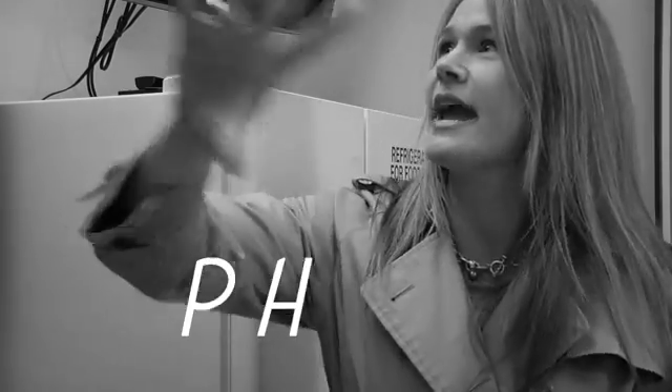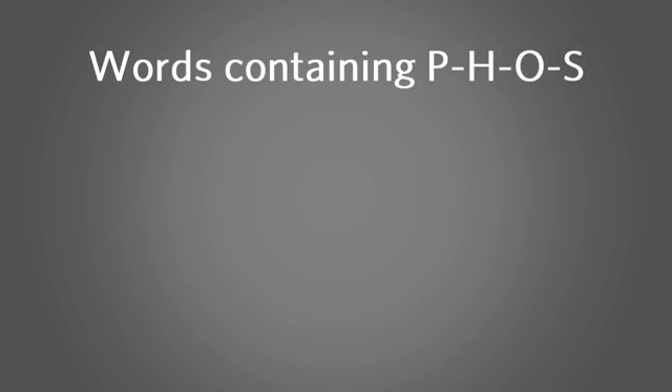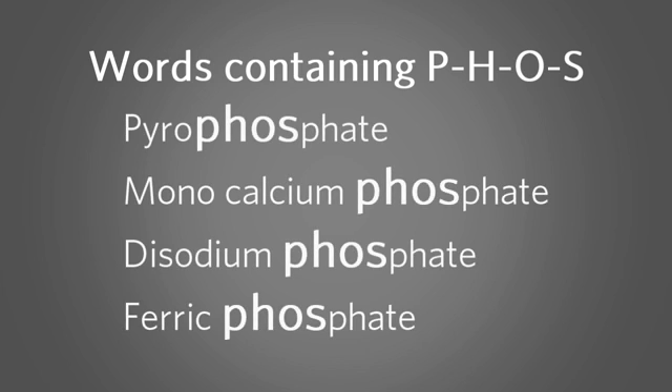The good thing is, you can find these phosphorus additives by reading the label. Look for words that have P-H-O-S. When you read the label, anything with 'Phosphorus' should jump out at you. This lets you know that there is phosphorus hidden in the food that you are about to eat.